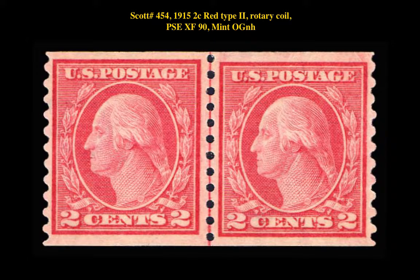Scott number 454 — 1915 2-cent red type 2 rotary coil, PSE extremely fine 90, mint, original gum never hinged.